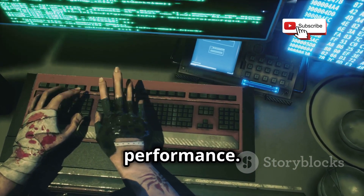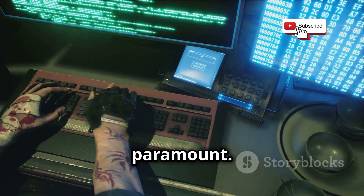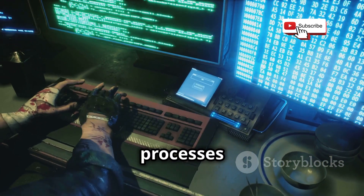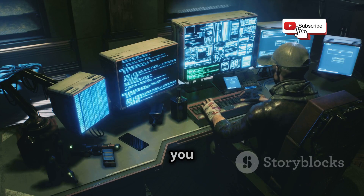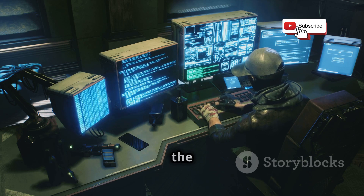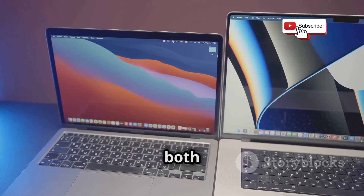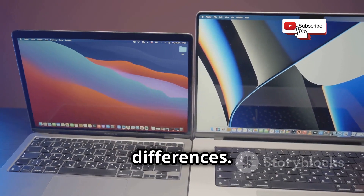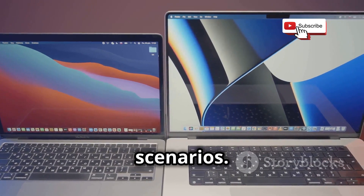Let's get down to business: performance. When it comes to hacking, speed and stability are paramount. You need an operating system that can handle the demands of complex tools and processes without breaking a sweat. In our testing, both Kali and Parrot performed admirably, but there were some key differences. We put them through a series of rigorous tests to see how they handle real-world scenarios.